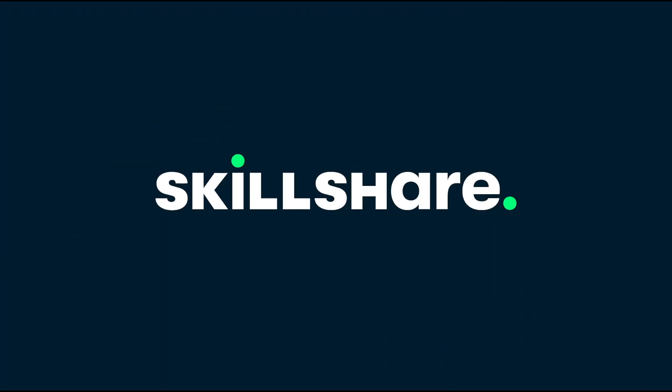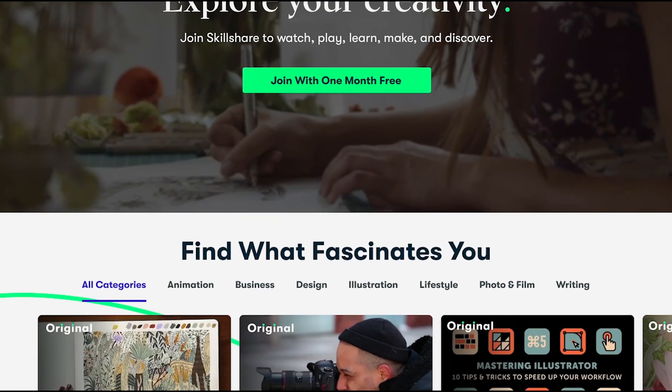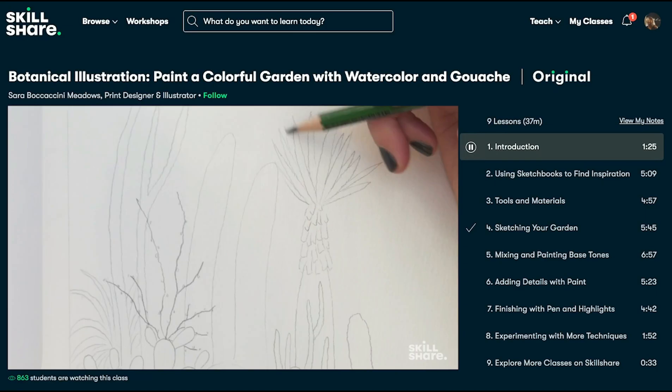I know you guys are eager to get these results and I'm excited to share them with you. But before we do, we got to pay some bills. Today's video is sponsored by Skillshare. If you're unfamiliar with Skillshare, it is an online platform that offers an array of courses for creatives. There's so many courses to discover and explore, such as illustration, photography, videography — you name it, they have it.